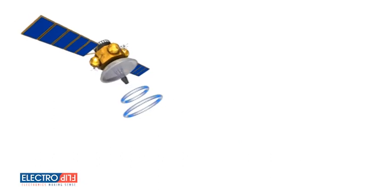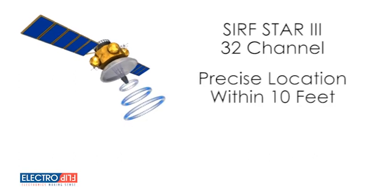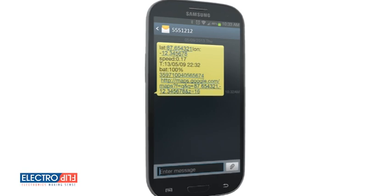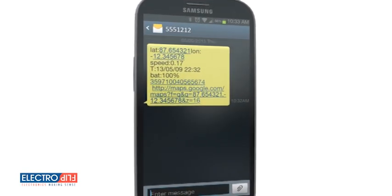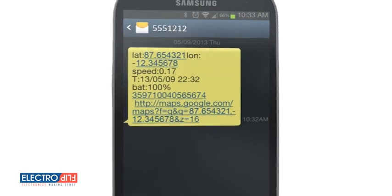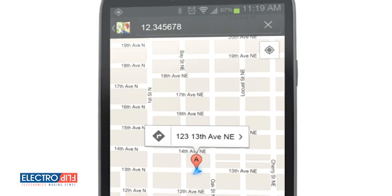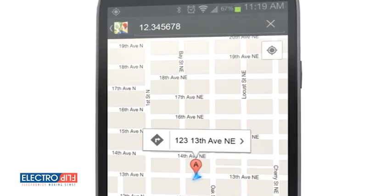The GPS signal utilizes the latest SurfStar 3 32-channel technology, which gives you precise locations within 10 feet. Once you place a call to the device, it sends the information along with time, date, speed at which it's traveling, and battery life to your cell phone in a text message. To see its location using your smartphone, the URL included in the text message lets you view its location on a map.